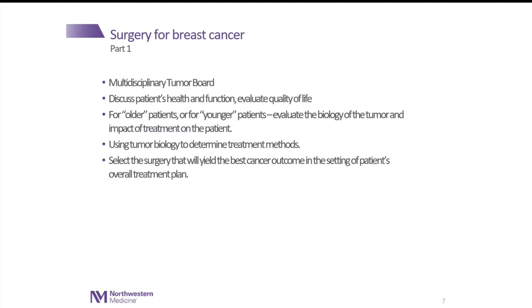We look at patient's health and function and evaluate quality of life. For both older and younger patients, we look at the biology of the tumor and determine what kind of impact the treatment has on the patient and how best to target it. We use tumor biology — not everybody needs to get chemotherapy. Some people do need chemotherapy and some need immunotherapy. We are fine-tuning in order to tailor our treatment, and with those pieces of data, we can determine what type of surgery will bring the best outcome.